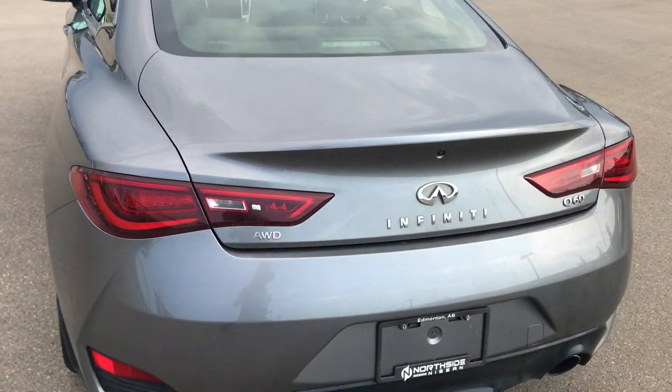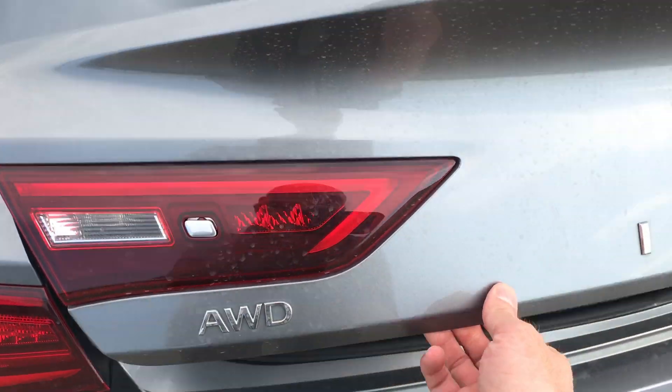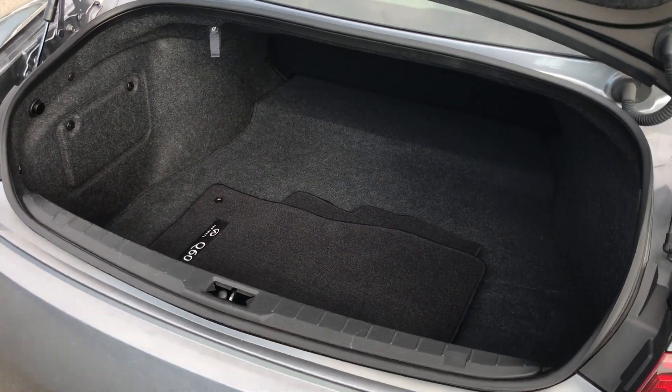In the back you can see the all-wheel drive Q60 badging. We have a button here to open the trunk, which has a shocking amount of trunk space considering the size of the car.